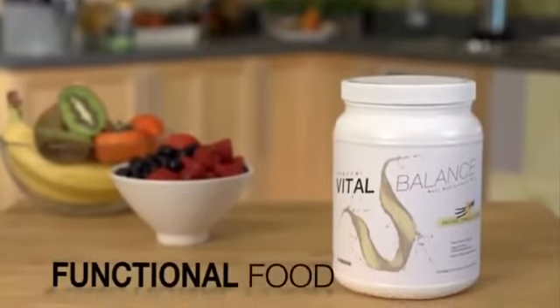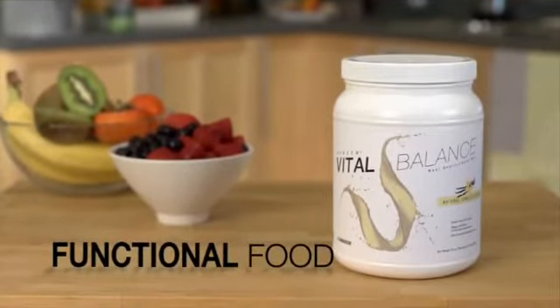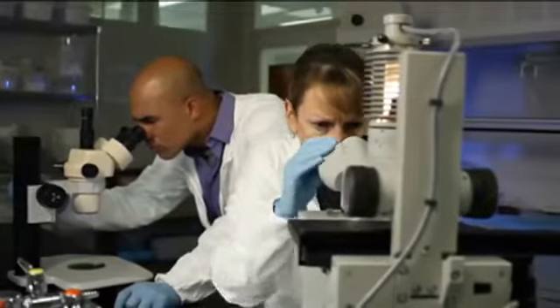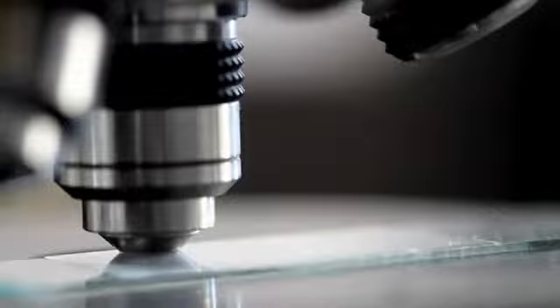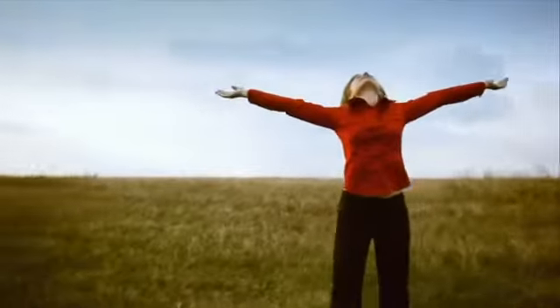Niken refers to Kenzen Vital Balance as functional food because it is a formula developed by a team of scientists with specialized ingredients to support the vital biological functions that keep us healthy throughout life.